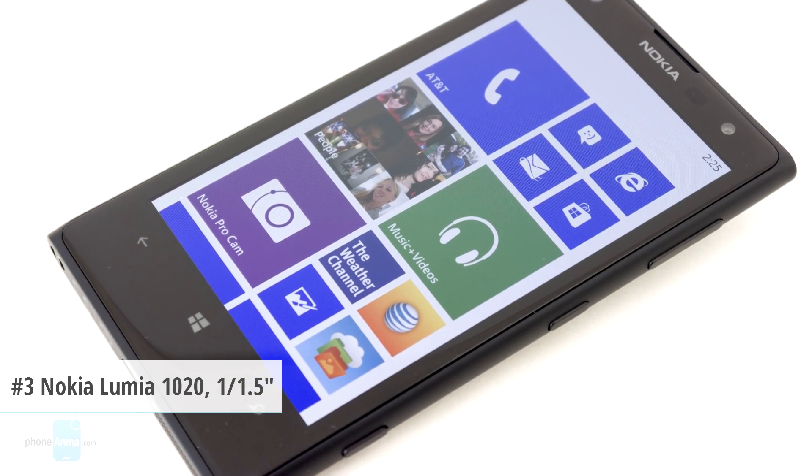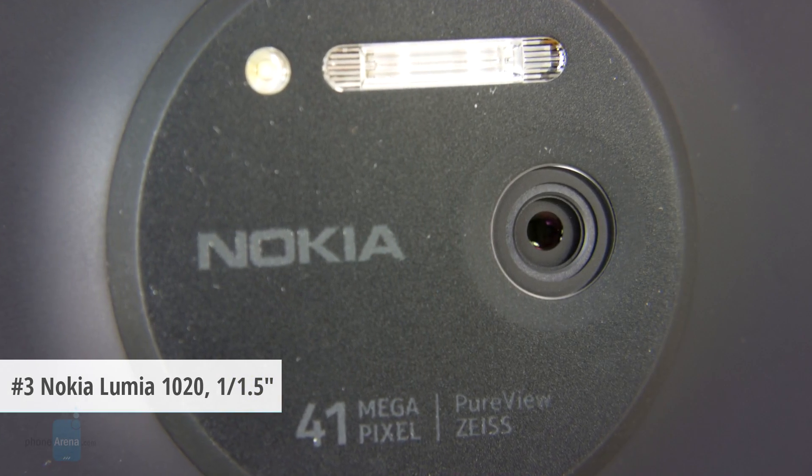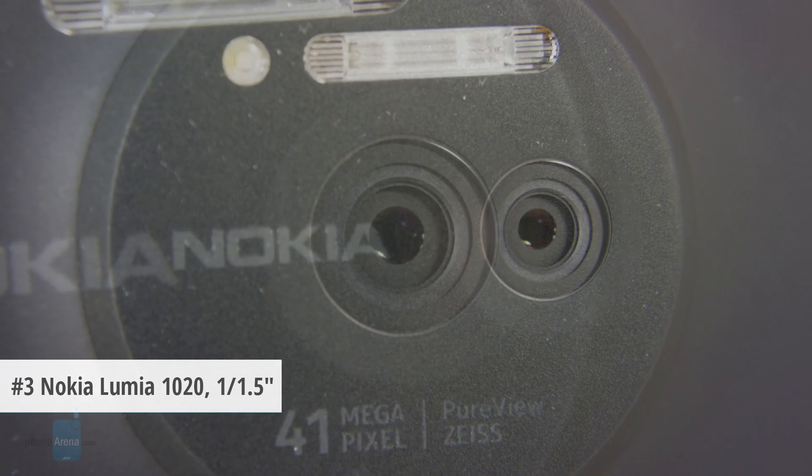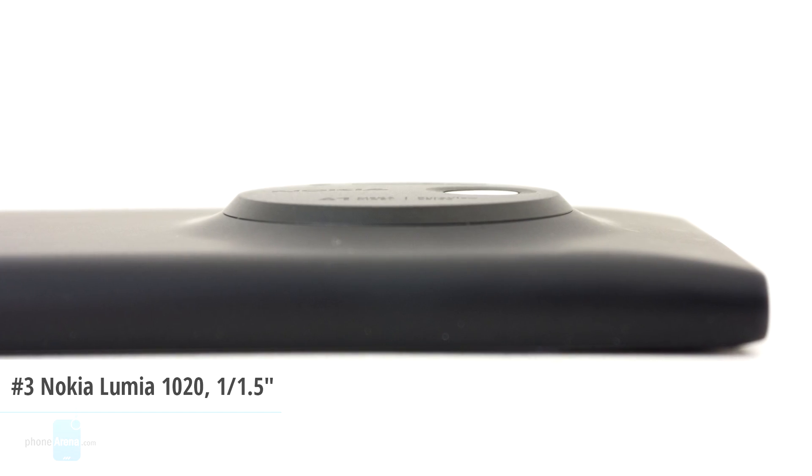The bronze medal today goes to the Nokia Lumia 1020 with its giant 1/1.5-inch type sensor and a whopping 41 megapixels. The camera is complemented by an LED plus Xenon flash combo and an f2.2 lens.